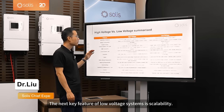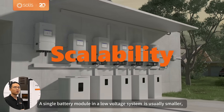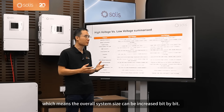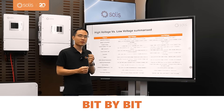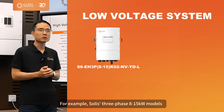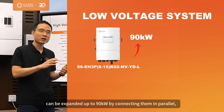The next key feature for a low-voltage system is scalability. A single battery module for a low-voltage system is usually smaller, which means that the overall size can be increased bit by bit. For example, SOLID's three-phase 8 to 15 kW model can be expanded up to 90 kW by putting them in parallel.